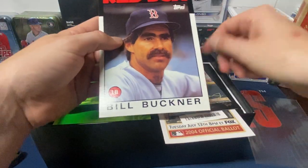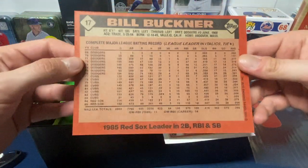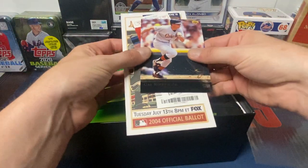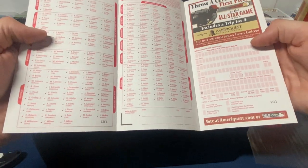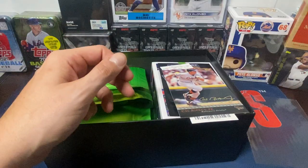Then we have some old baseball card wrappers that he puts in there: '83 Donruss, '82 Topps, '81 Donruss. There's all different kinds of goodies that come in here. We got an oversized Bill Buckner card — kind of funny, him kind of winning us the World Series in a way, or at least Game 6 of it. We still had to win Game 7 as the Mets. Also an official ballot for the All-Star game for 2004 — these are the ones where you would actually mail in instead of doing everything online like you do nowadays.